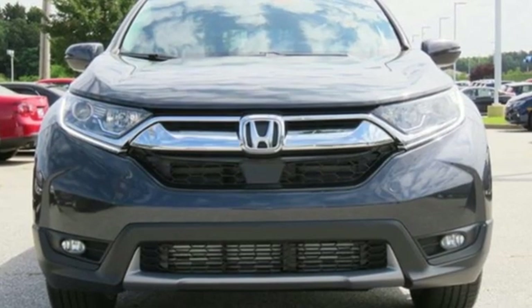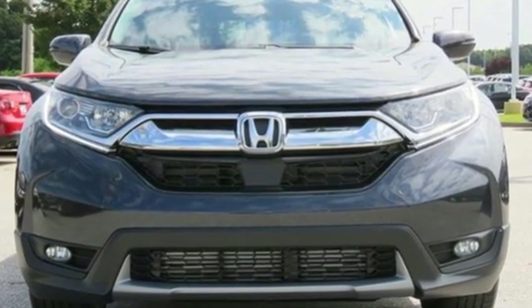Every Honda's designed with the driver in mind. The time is now. See it for yourself today.